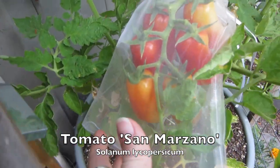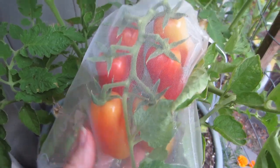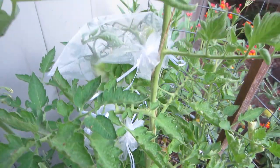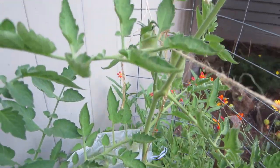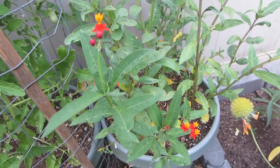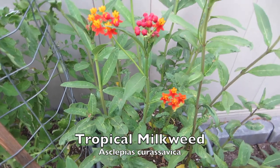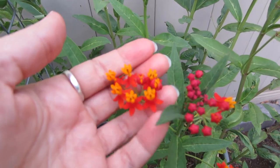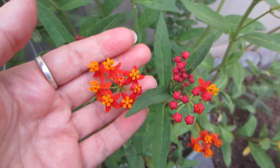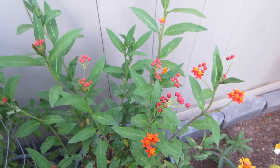Over here we have tomatoes just starting to ripen — this is the San Marzano variety, which has been pretty slow growing. I only have a few clumps of tomatoes coming on right now; I think it may just not be getting as much sun as when I had tomatoes last year. This right now is kind of a pride and joy — this is the Asclepias curassavica, or blood flower, or tropical milkweed. These flowers are fantastic and the bees love them; I've even seen hummingbirds visit — really cool plant.